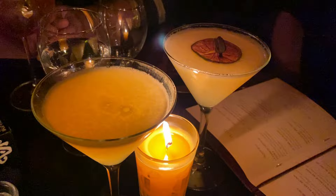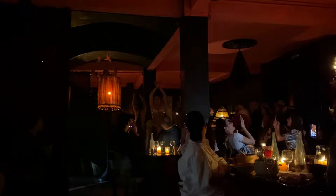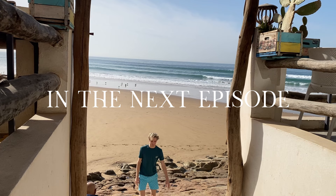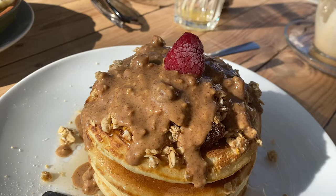We ended our day with dinner and a belly dancing show at Concord Darner. In the next episode, I'll see you next time.